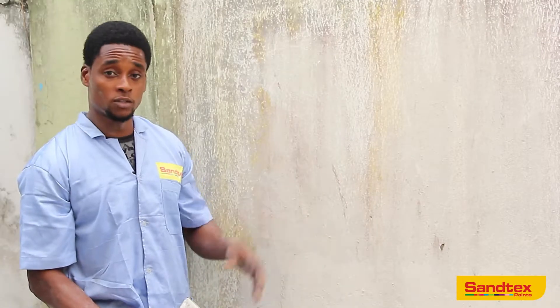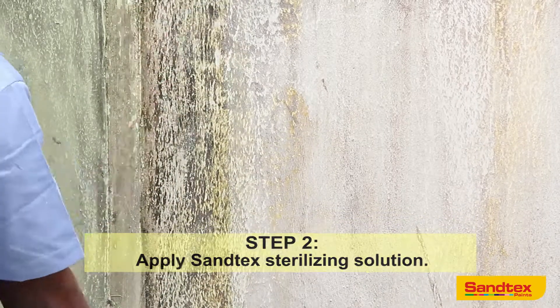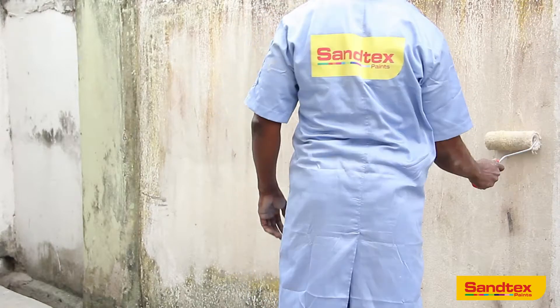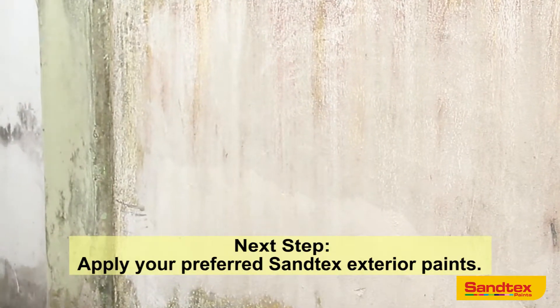As you can see, our wall has been properly scraped and is ready for application of the Santec sterilizing solution.